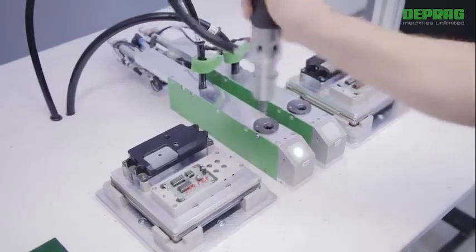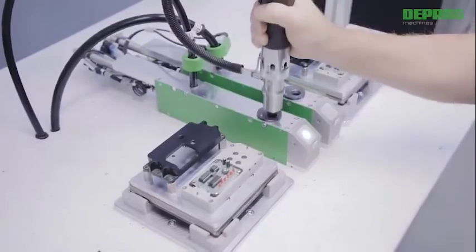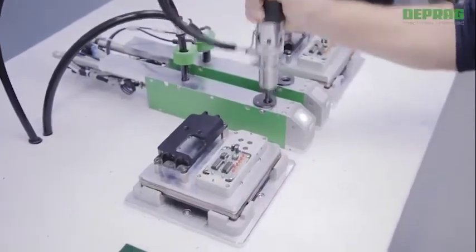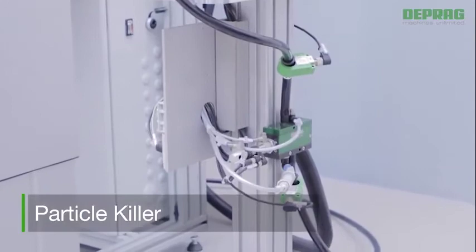Additionally, we offer constructive measures such as an optimized insertion point of the bit into the screw head, at a controlled reduction of the screwdriver speed to optimize threading. To facilitate clean feeding directly above a part, we developed the particle killer. Even the smallest particles will be removed by vacuum suction.